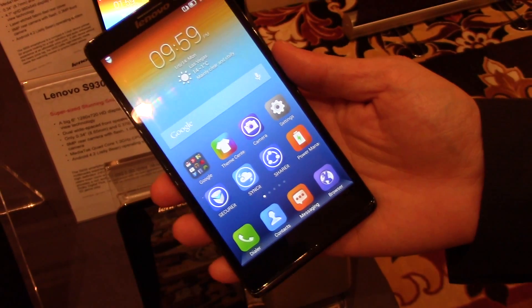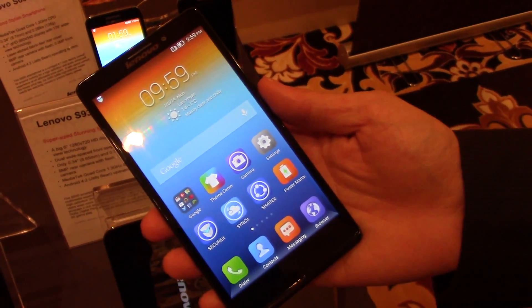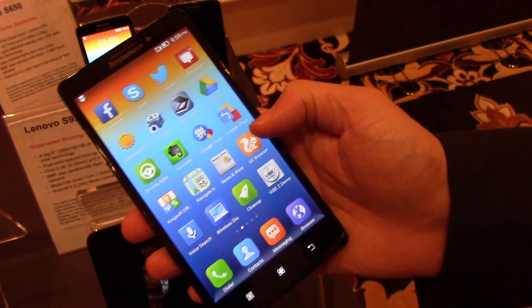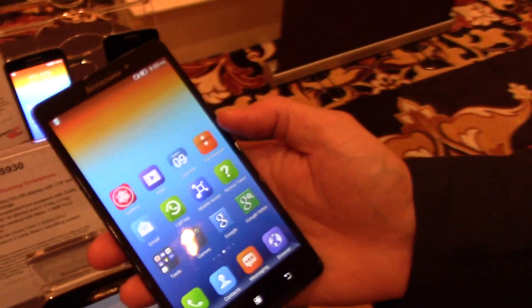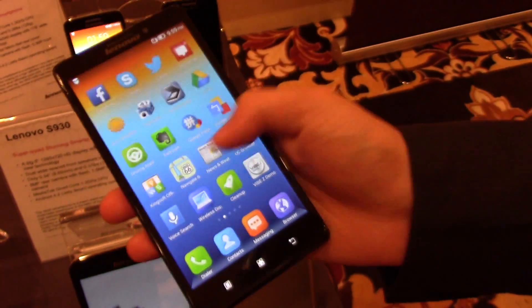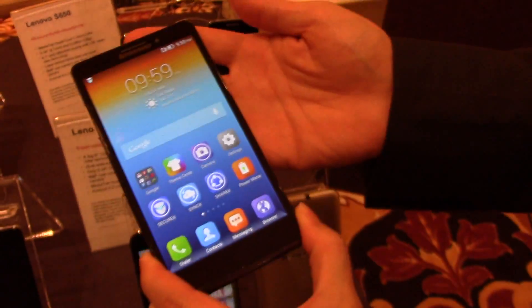Hey everybody, it's Rob Nazarian with Talk Android. We're here with Lenovo at CES 2014, and I've got Keith here to tell us about the new Vibe Z. It's really great to be here at CES introducing our new portfolio of smartphones. We're highlighting the Vibe Z — it's our flagship product and our first 4G LTE enabled product.